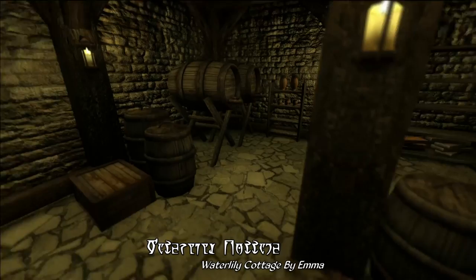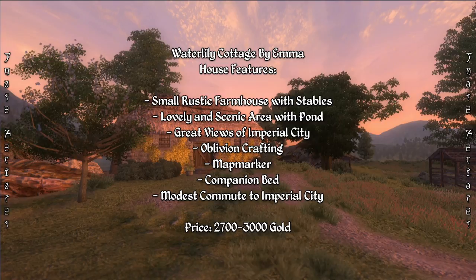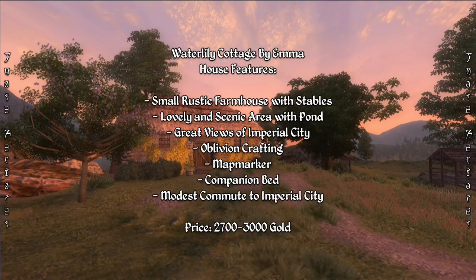It should be mentioned that Waterlily Cottage comes with support for both Cobl and Oblivion Crafting, with a number of Oblivion Crafting features already built in, like cooking, smelting, and weaving. Overall, this is just a really charming, scenic, and rustic little home to call your own, with quite a few features including Cobl support, Oblivion Crafting, a companion bed, lots of storage, and a map marker for your convenience. This is a perfect home for those who want something small but in a beautiful location.